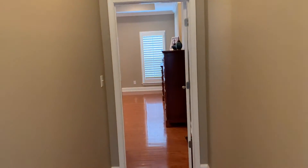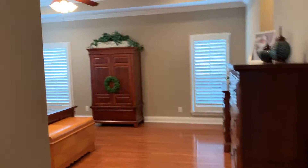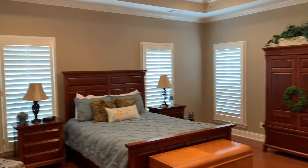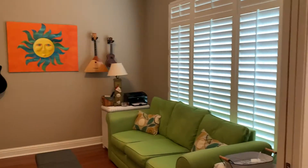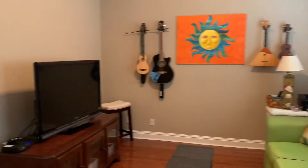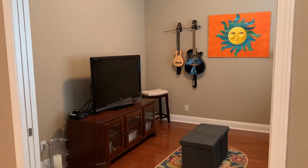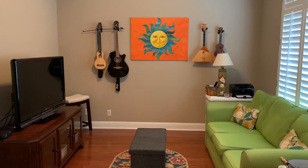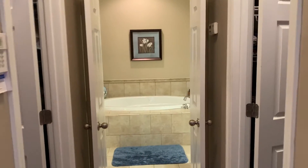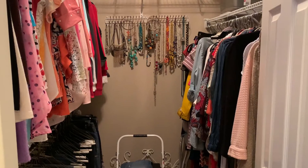Here's our master bedroom suite — a beautiful large master bedroom suite. We have a bonus room that could be used as a nursery, an office, a reading room, or in this case a nice TV room or music room. And then our master bedroom also has two walk-in closets, for him and her.